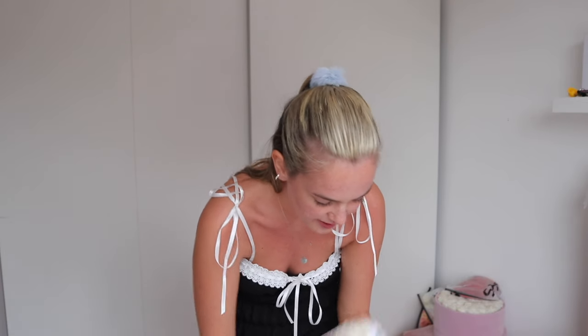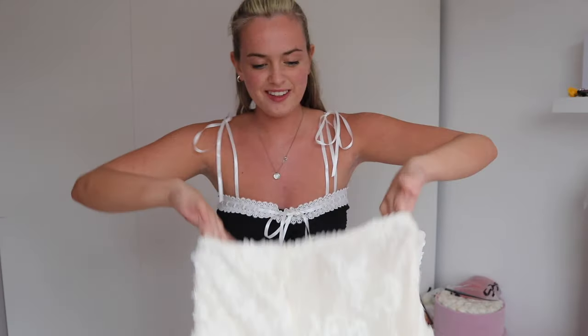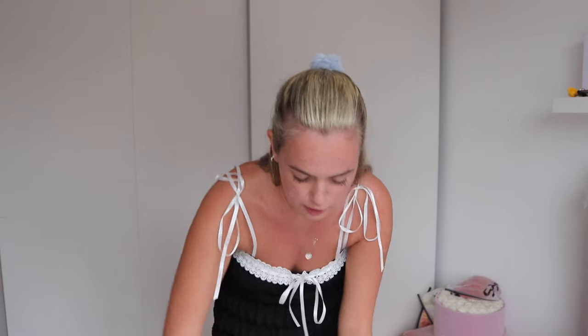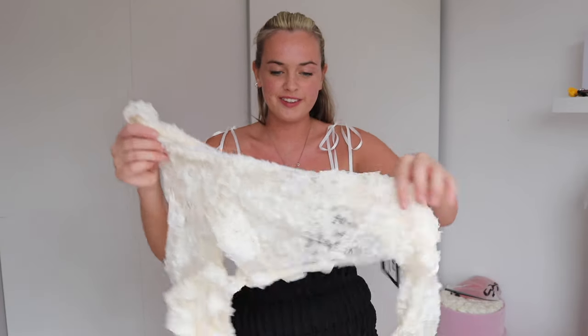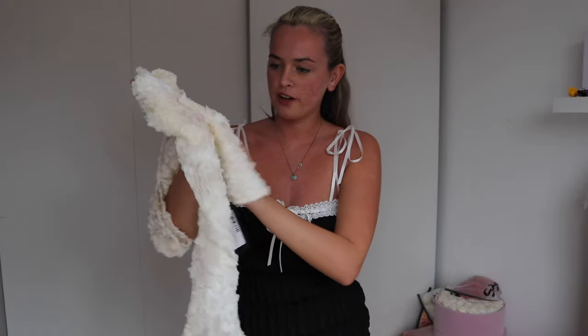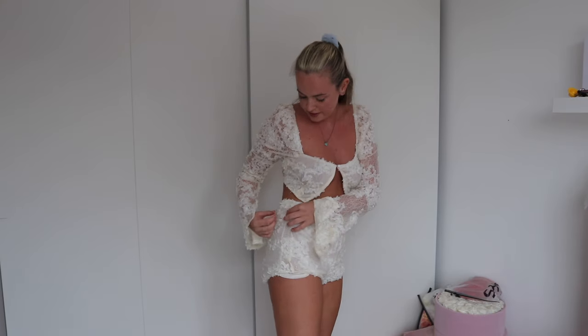Next up I have a set. We have the High Waist Booty Shorts in cream textured lace — very different and very nice. Then we have the matching Square Neck Long Sleeve Split Front Detail Crop Top in cream textured lace. This is really cute but it's going to be so itchy, I can already tell, and it's completely see-through. I could just wear something underneath it though — it is really pretty. It is genuinely so nice, though the quality isn't that good.